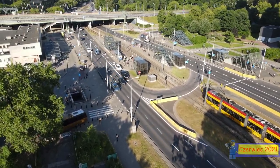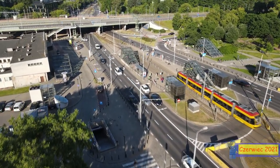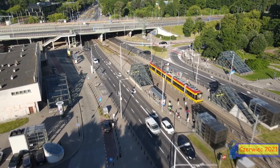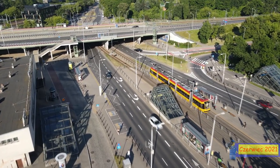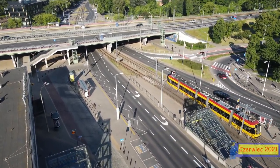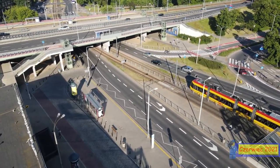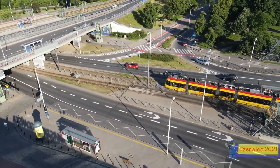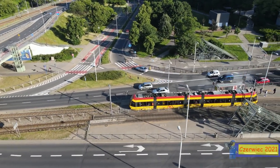Dzisiaj mam swoje 19 urodziny. Moim największym prezentem jest to, żebym w końcu mógł robić to co właśnie teraz robię, tylko żeby dało się z tego jakoś kiedyś utrzymać. Czy kiedykolwiek mi się to uda? Zobaczymy. Do zobaczenia już wkrótce w kolejnych materiałach na moim kanale.